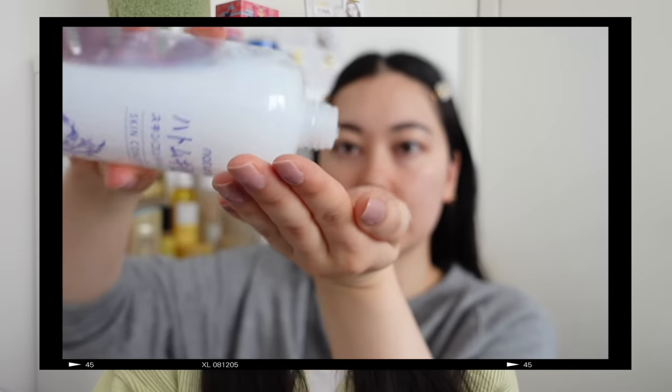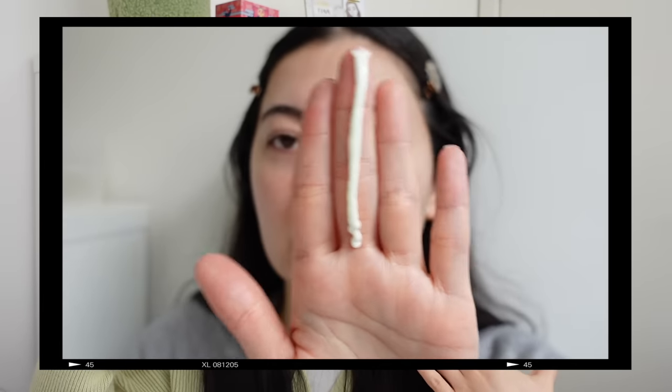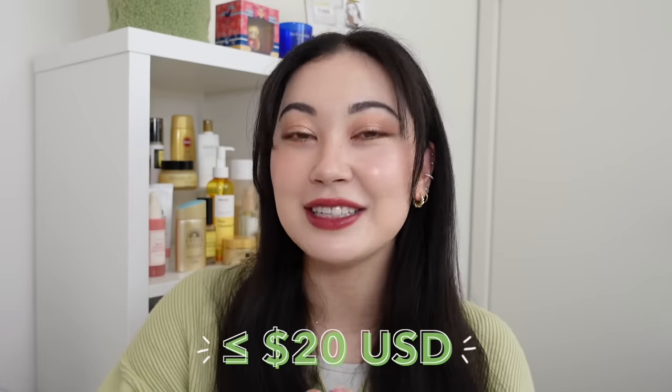I understand that affordable can mean different things to each person, so I've collected a number of Japanese and Korean skincare products that have been tried and tested by yours truly — they all sell for $20 or less US dollars. Everything is $20 or under at full price, before any sales, promotions, or discounts. Some of these, if you find them on sale, are easily under $10.